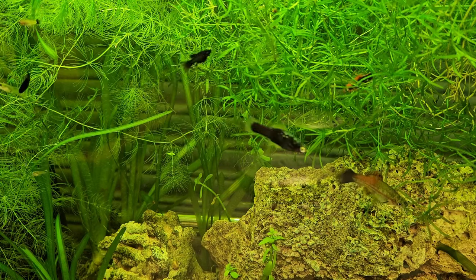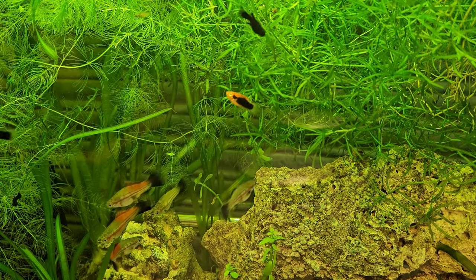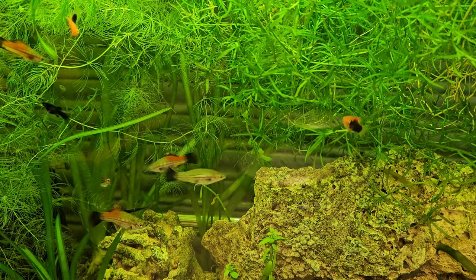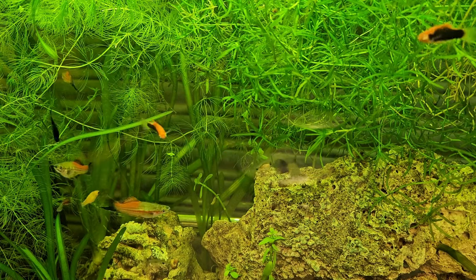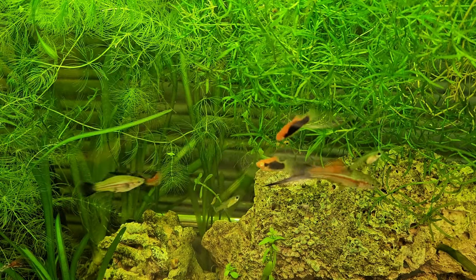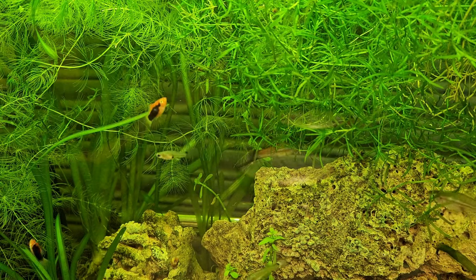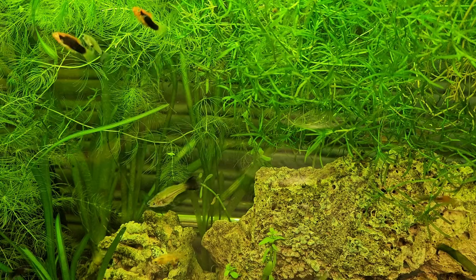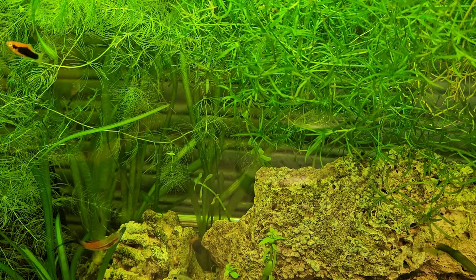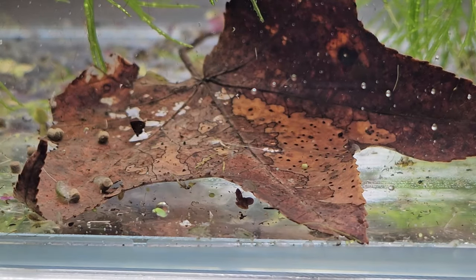Scuds are digesting that material and using the nutrients to turn into more scuds or larger scuds, but they produce a waste. Now, their waste is only waste to the scud—we call it waste—but really it's chock-full of nutrients. Those nutrients settle down in your aquarium as smaller bits that are more digestible by other, smaller creatures in your system.